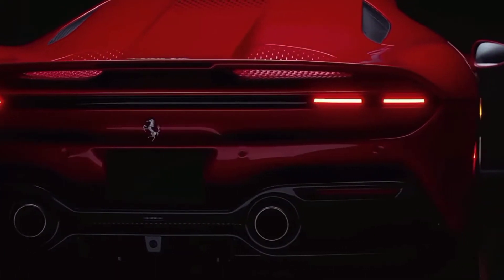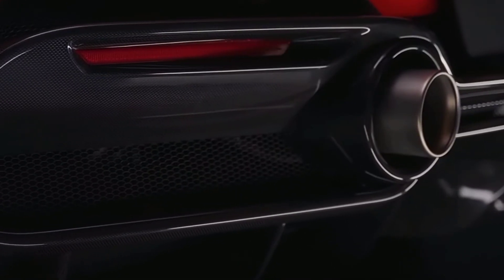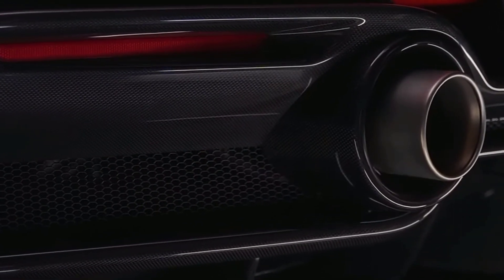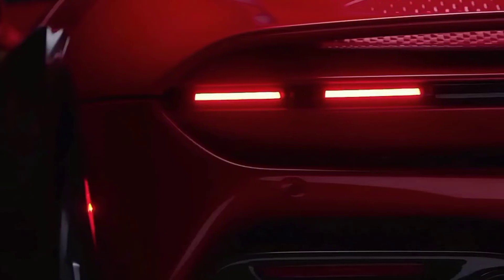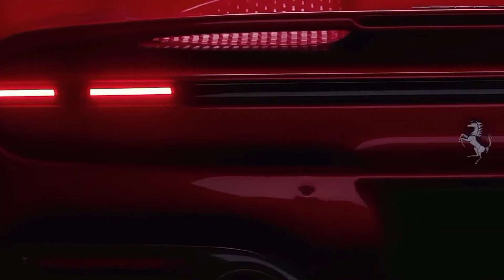At the back, there is no rear window, forcing the driver to rely only on the side mirrors. Another interesting design feature at the back is the new shape of the tail lights, which are part of the horizontal LED strip across the rear of the car.